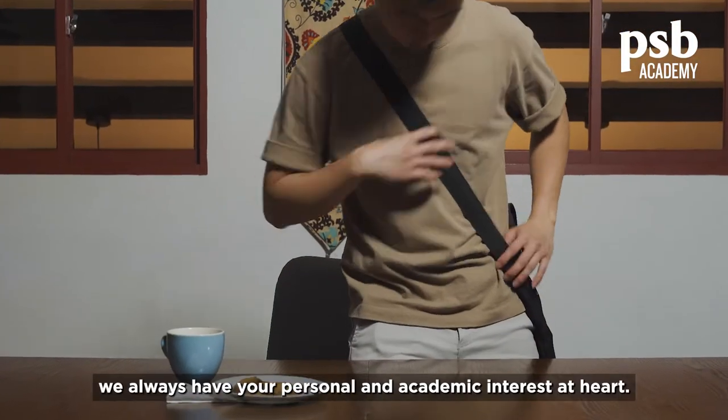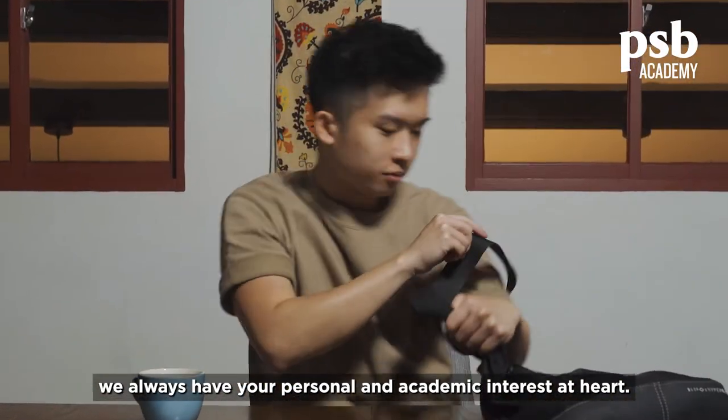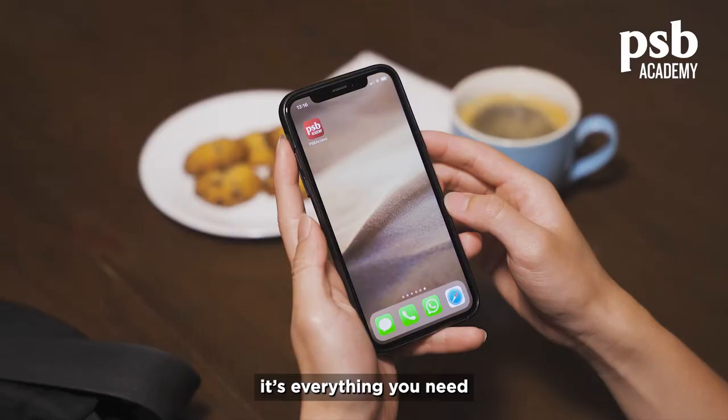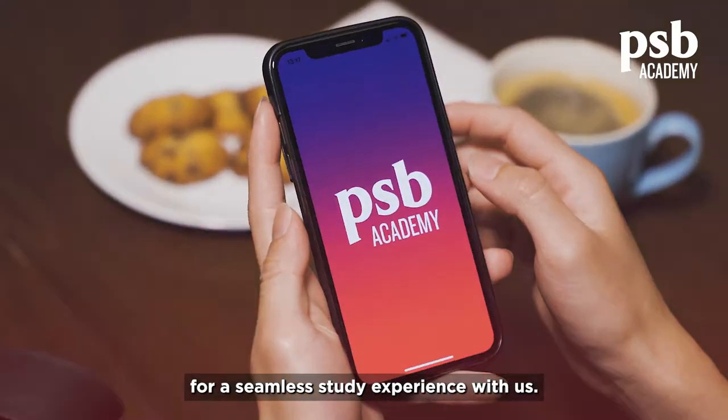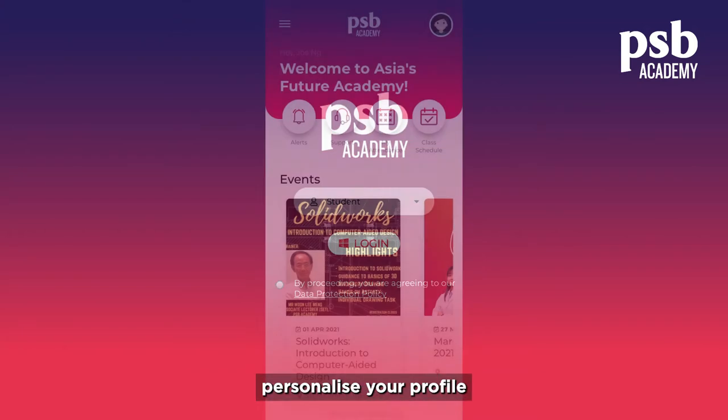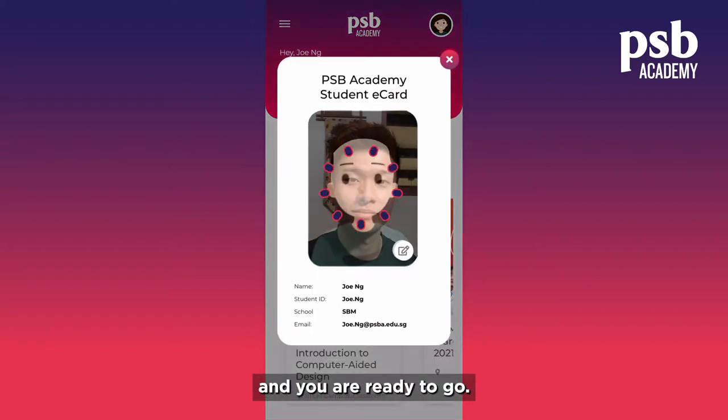At PSB Academy, we always have your personal and academic interests at heart. Take our PSB Access app for example — it's everything you need for a seamless study experience with us. Simply log into the app, personalise your profile and you are ready to go.